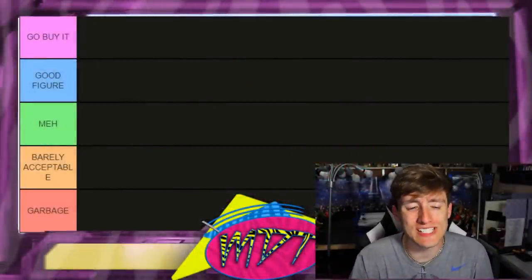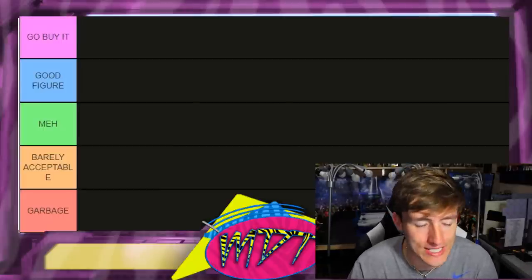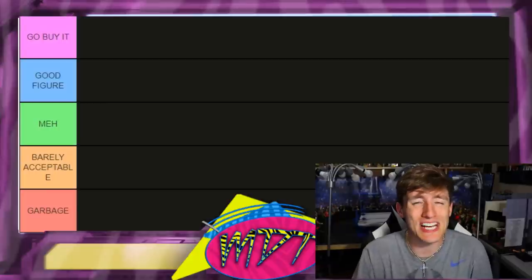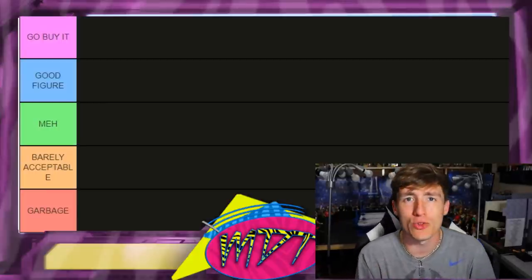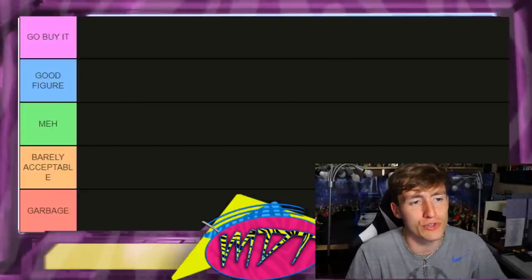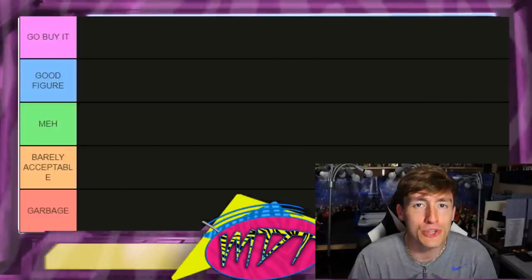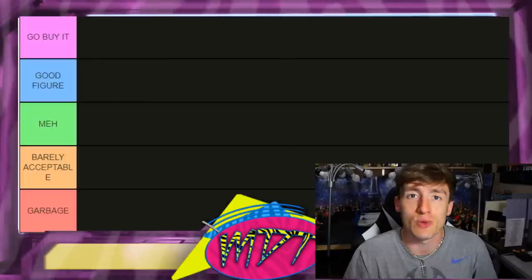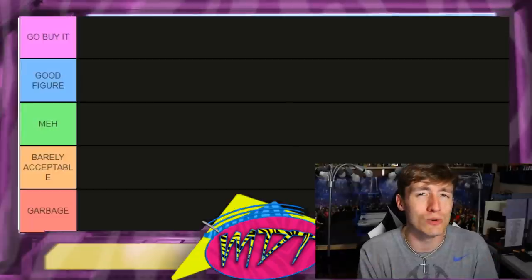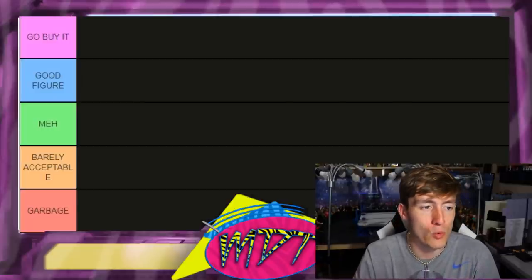Welcome back to another My Name Toys video. Today we are back with another ranking style video. We are continuing the elite ranking series, going through every single WWE Elite series wave and ranking them from worst to best. We've done one through five, six through ten, eleven through fifteen — today we're covering 16 through 20. I try not to pay too much attention to what figures are in each wave until I react right here for you guys.